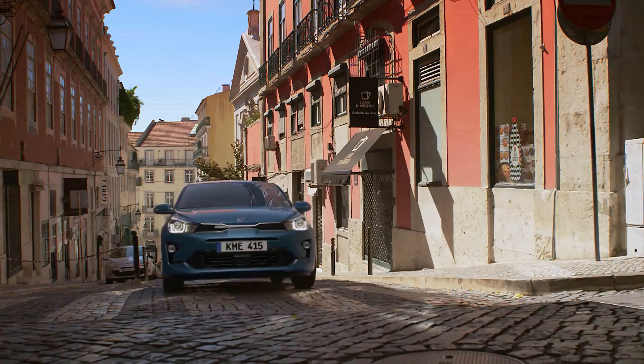Kia last refreshed the Rio in Europe in 2020. The company gave it minor styling tweaks like LED headlights and a revised front fascia. Inside, the model received an 8.0-inch infotainment screen and a 4.2-inch screen as part of the instrument cluster. Under the hood, there was a 1.0-liter mild hybrid three-cylinder available with 100hp or 120hp.